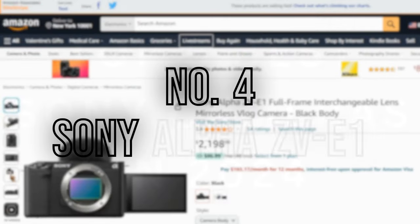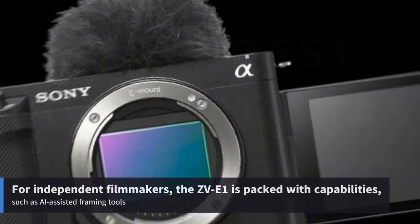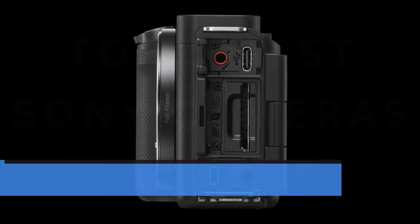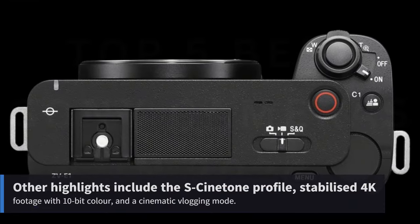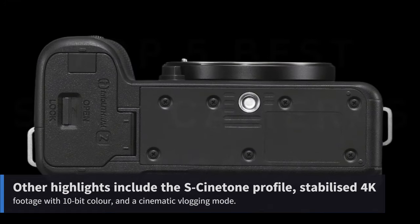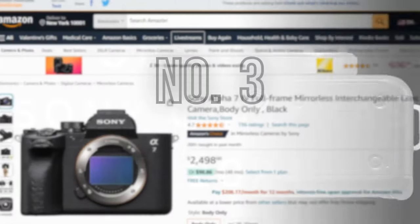Number 4: Sony Alpha ZV-E1. For independent filmmakers, the ZV-E1 is packed with capabilities, such as AI-assisted framing tools that keep you in the center of the frame even when you shift camera angles. Other highlights include the S-Cinetone color profile, stabilized 4K footage with 10-bit color, and a cinematic vlogging mode.